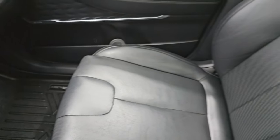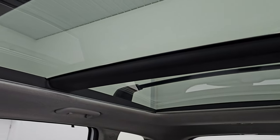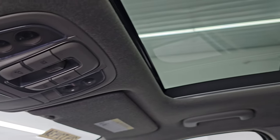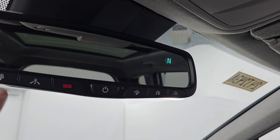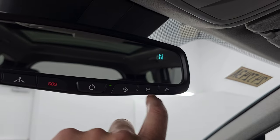Passenger side floor mat and seat are in excellent condition. This one does have the full panoramic vista roof with second row fixed glass and a power sunroof in the front. Map lights up here, and you get a compass display in the mirror, BlueLink, SOS, and HomeLink buttons for your garage door, security systems and lighting systems.